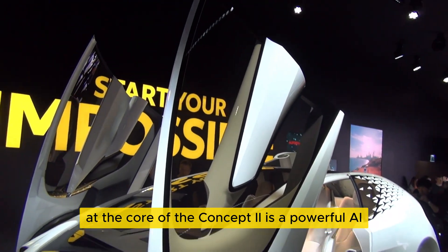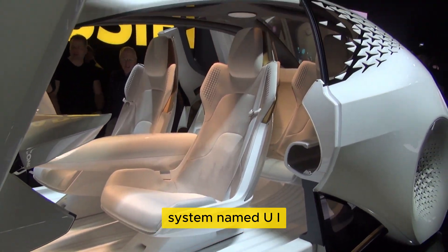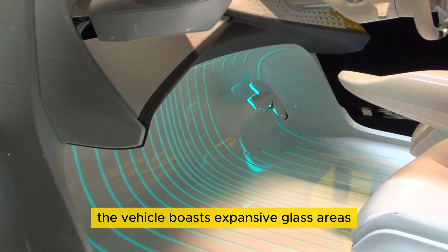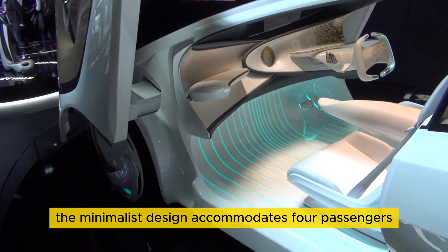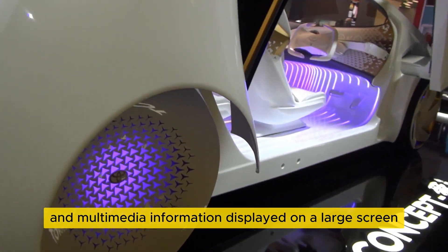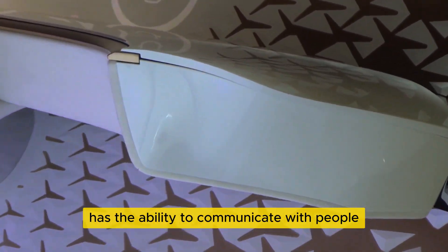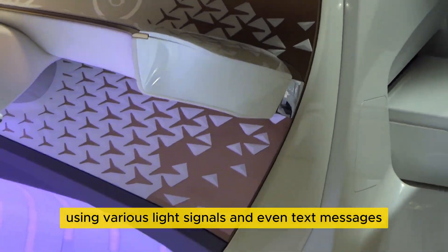At the core of the Concept II is a powerful AI system named UI, which learns human-like traits from the driver. The vehicle boasts expansive glass areas and unique guillotine-style doors. Inside, the minimalist design accommodates four passengers, with technical data and multimedia information displayed on a large screen. UI also has the ability to communicate with people outside the vehicle using various light signals and even text messages.